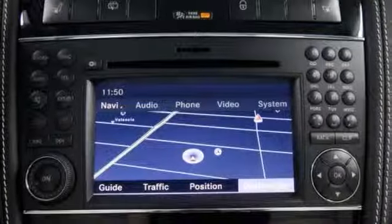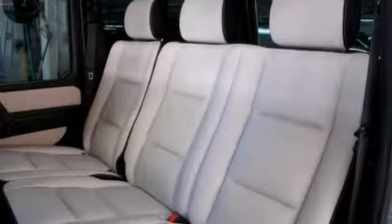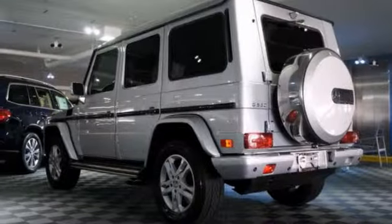It's well-equipped with the Command HD Navigation System, Harman Kardon Logic 7 Premium Sound, and a sunroof. And with a backup camera and rear park assist, it won't be here for long.